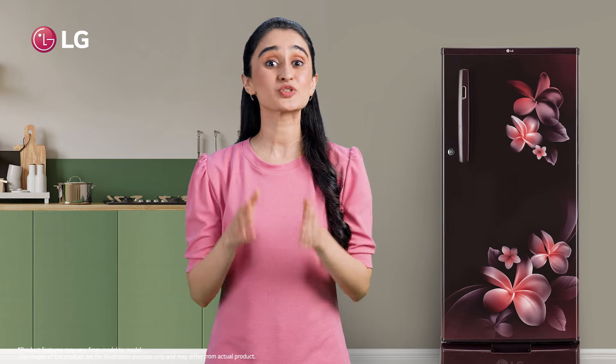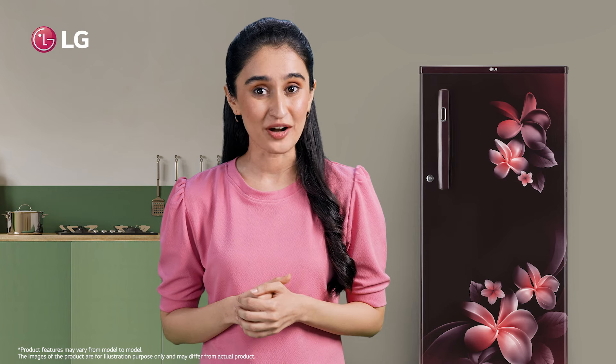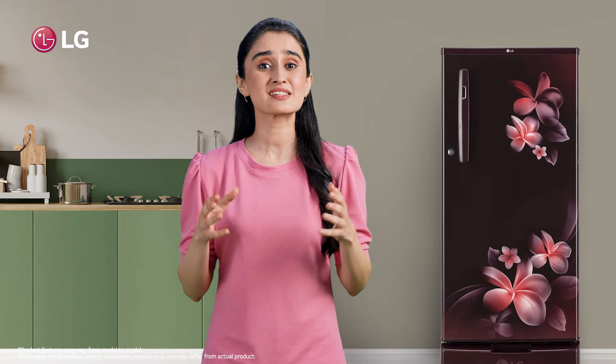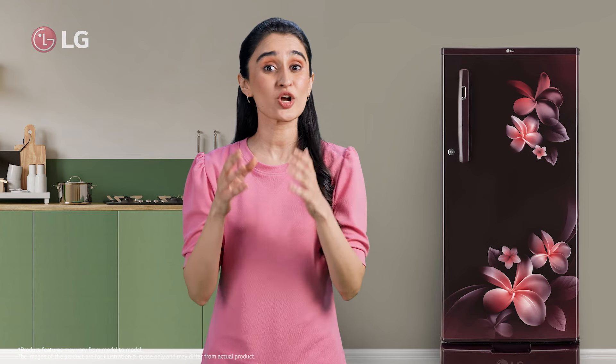Doesn't it only add to your trust and reliability of the refrigerator? So what are you waiting for? Get home the LG stunningly stylish refrigerator with base stand drawer for yourself right away.